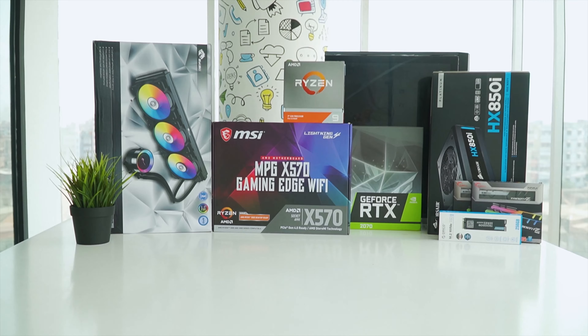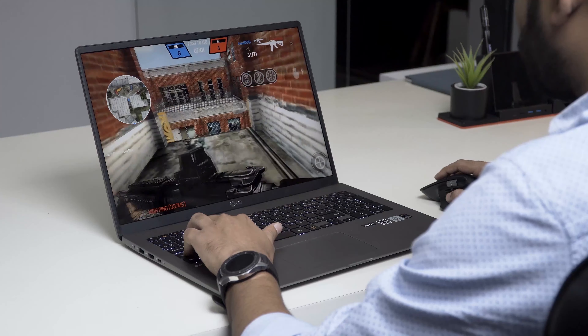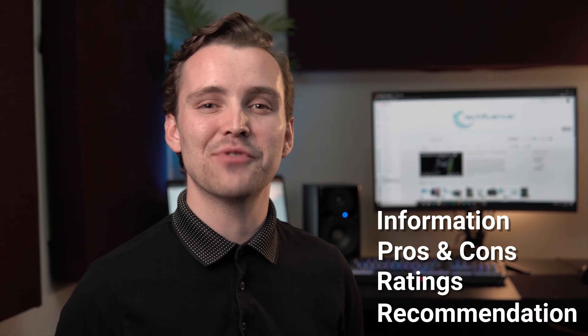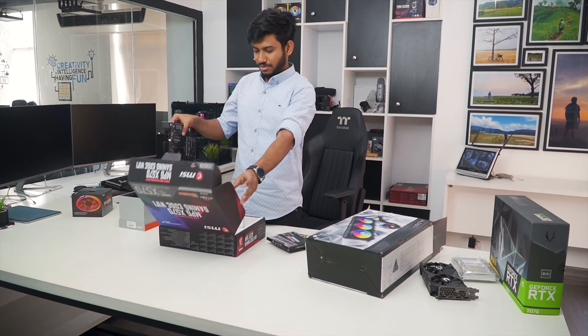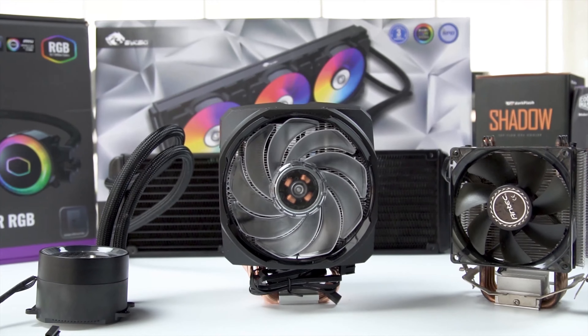TechFluenza delivers a complete buying guide for tech enthusiasts. Here, we try our best to make you pick the best PC components, laptops and other tech gadgets with brief technical information, pros and cons, ratings and recommendations. Our tech expert team tests, reviews and benchmarks thousands of products to come up with a list of the best and latest products, along with recommendations for the viewers. To know what is the best choice for you, watch the full video and check the description for the purchase links.